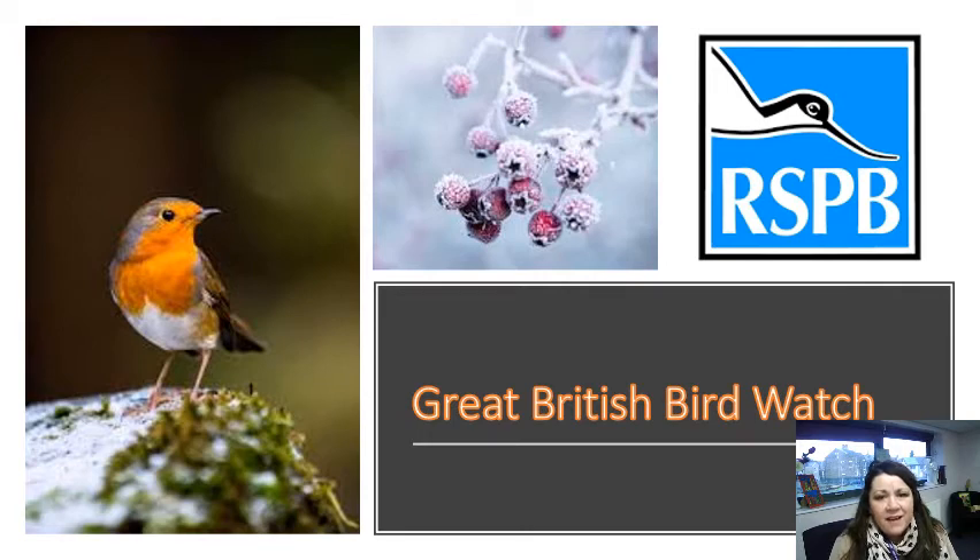Good morning, everybody. How are you? It's lovely to see you all. I'd like to introduce you to our assembly. Our assembly today is the Great British Bird Watch.